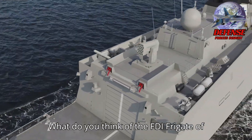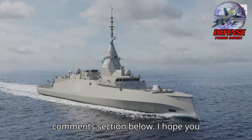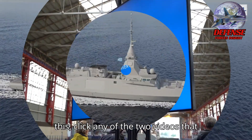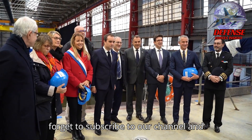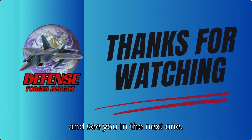What do you think of the FDI frigate of France? Share your thoughts in the comments section below. I hope you learned and enjoyed our video. Don't forget to subscribe to our channel and like our video. Thank you for watching and see you in the next one.